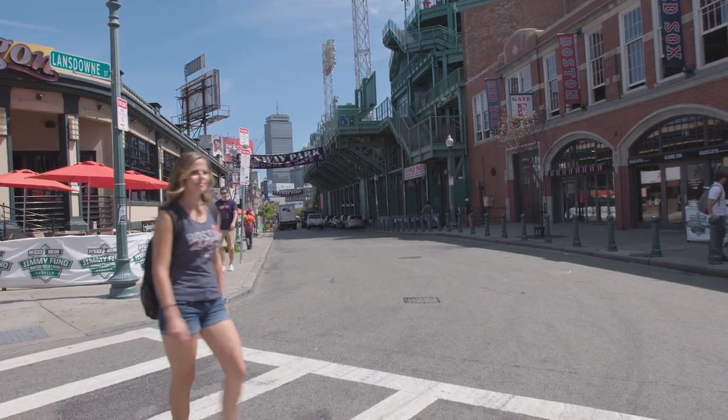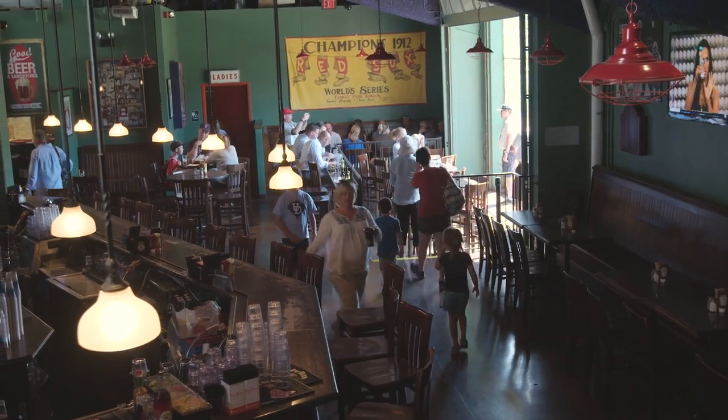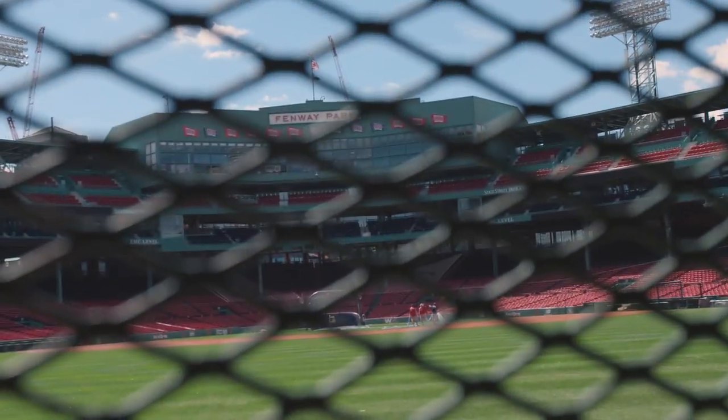We're here. This is Lansdowne Street. There's the Green Monster right behind us. There's also Game On right here, and Bleacher Bar down there. We can stop into Bleacher Bar and get a view of the park from center field because they have a garage door that lifts open. It's kind of cool. People can eat at these tables right here up until game time and then they shut this garage door so you can't hit all the fans.